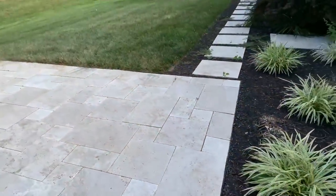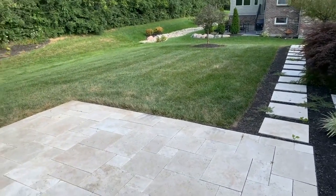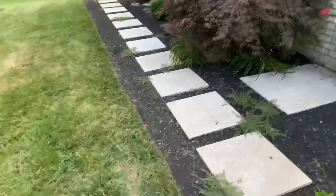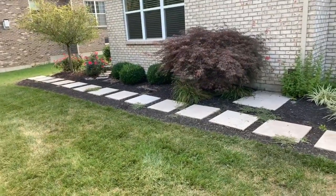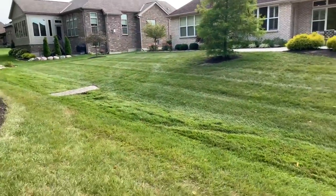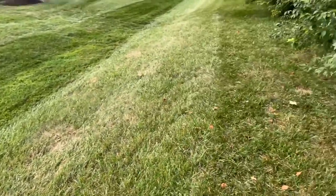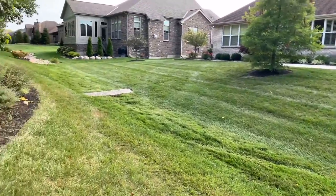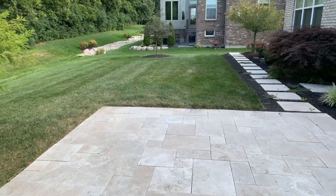We have a walkway - you can see the beautiful walkway there. We love the walkway - beautiful. You have a nice view of the backyard. It is absolutely gorgeous with lots of room. From right here down to that tree, we are going to get an in-ground pool built.